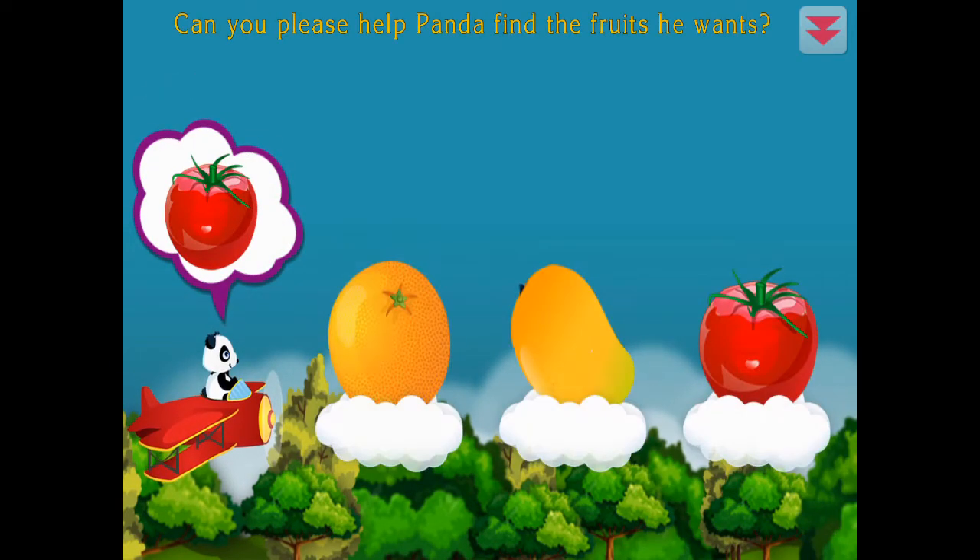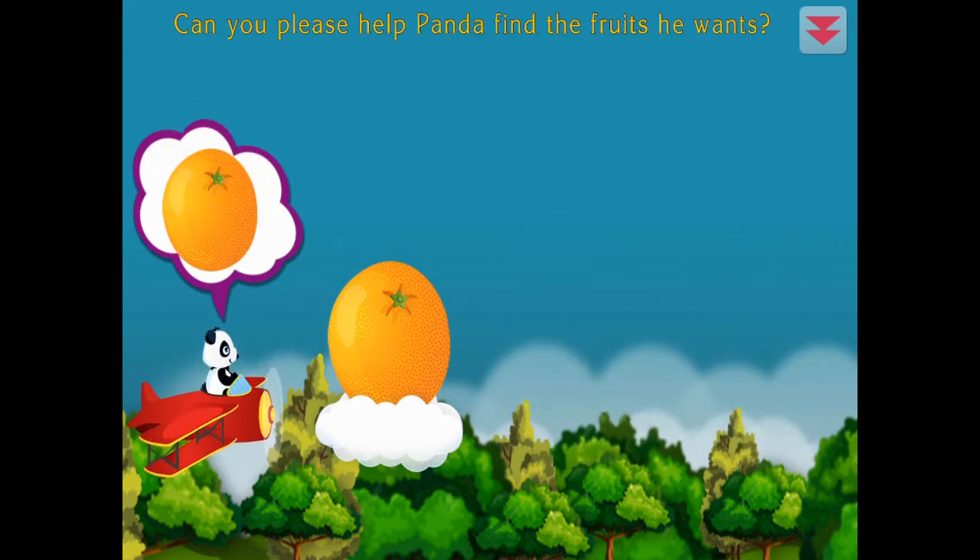Can you please help Panda find the fruits he wants? Tomato, mango, orange.